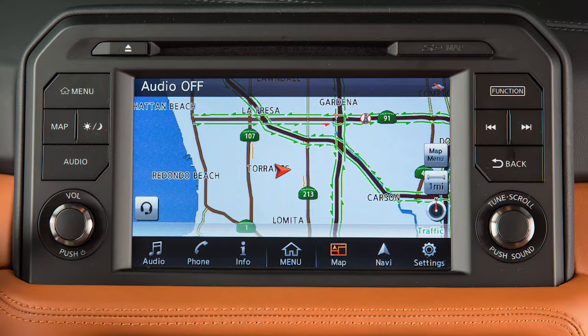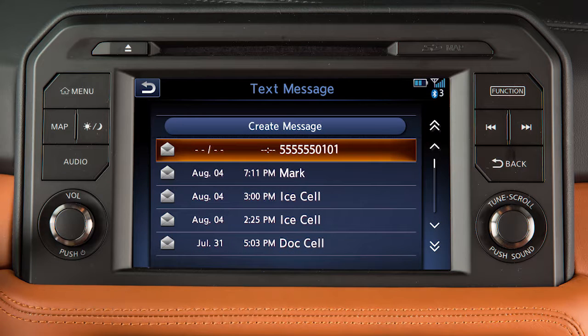To show a list of received text messages, touch Phone on the launch bar, touch Text Message, then select a message to read.